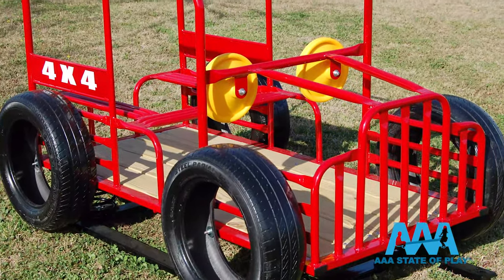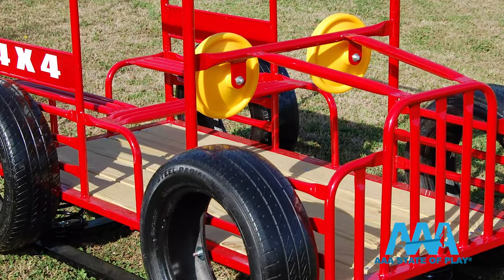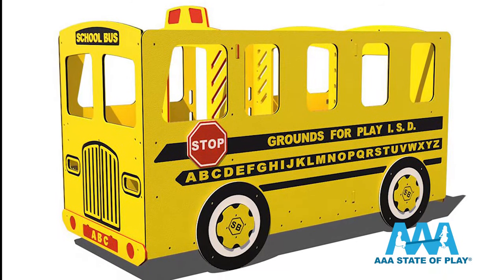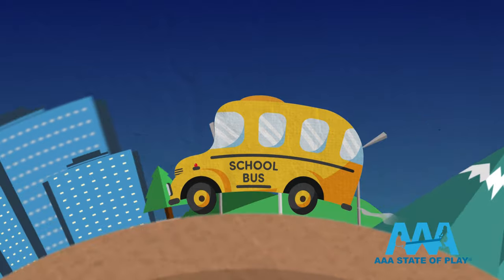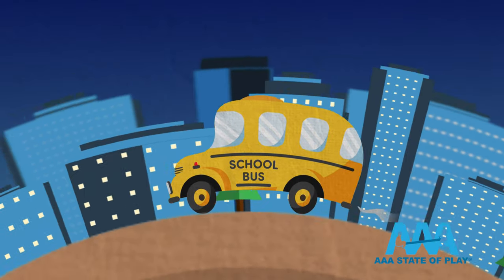The fully assembled Spring Hummer has bench seating for several children, and this ride can help make going to school fun. Our school bus bouncers also carry several children — more fun, more socialization.